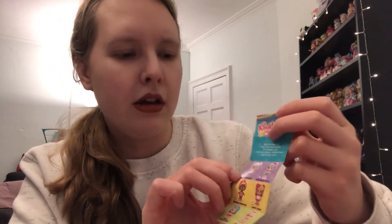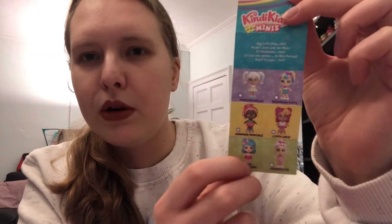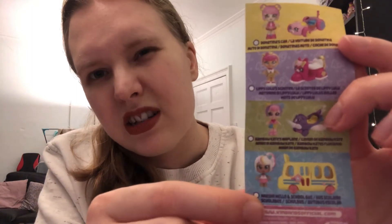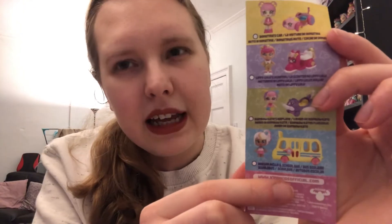Marshmallow - I saw her in person and I'm undecided. I'm going to see how much I like the others, but I reckon I'll probably end up getting Bella Bow and Lippy Lulu at least. On the back are the vehicle packs - not going to get the Rainbow Kate one. The Marshmallow doll is really cute but the bus is going to be pretty big, so I probably won't get that one.